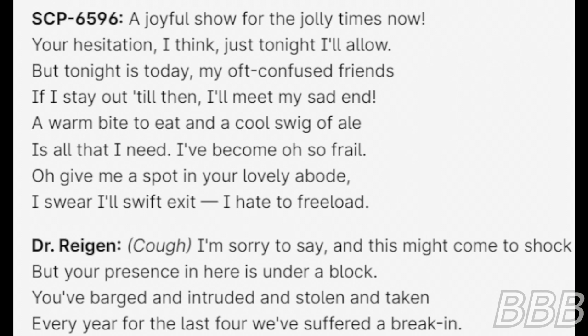SCP-6596 responds: "But tonight is today, my oft-confused friends. If I stay out till then, I'll meet my sad end. A warm bite to eat and a cool swig of ale is all that I need, I've become oh so frail. Oh, give me a spot in your lovely abode. I swear I'll swift exit, I hate to reload."